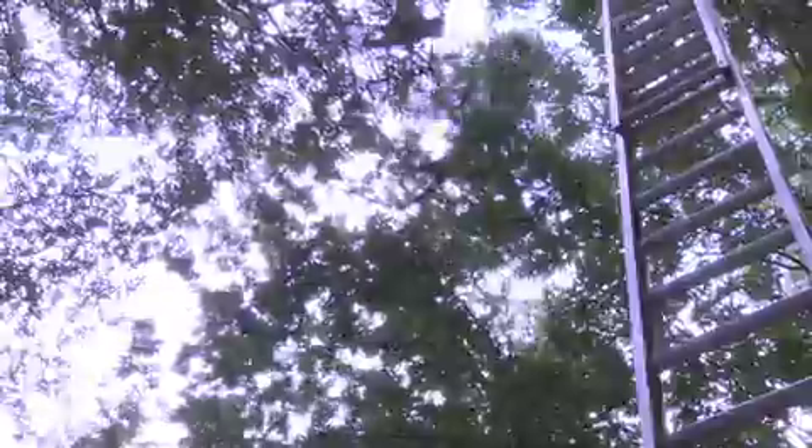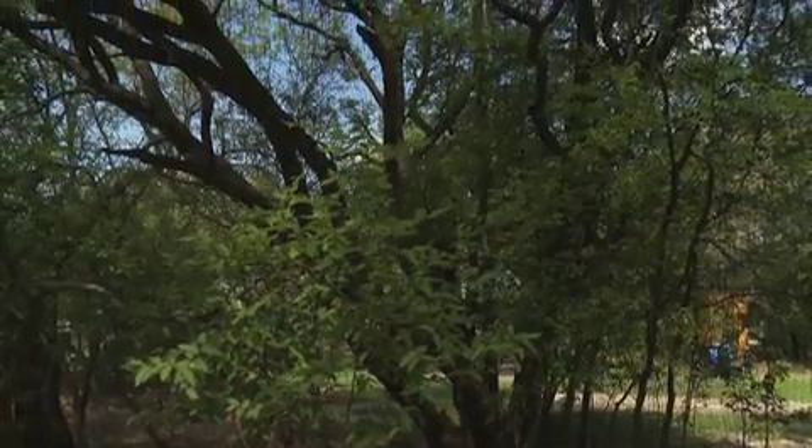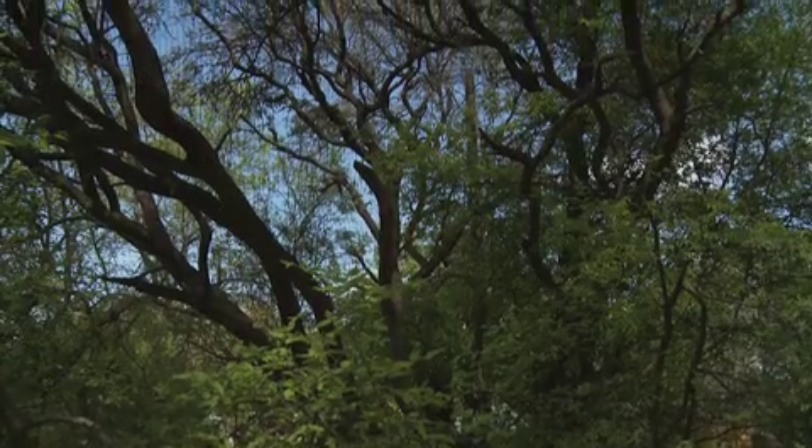This habitat is basically 40 feet high, 40 feet wide, and 40 feet long. It was designed on somewhat of a hill, so there's a slope to it.